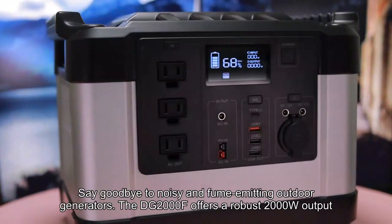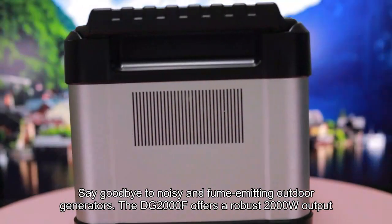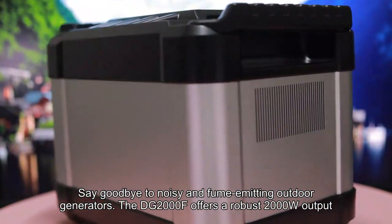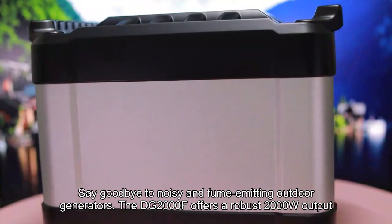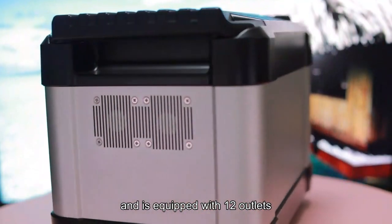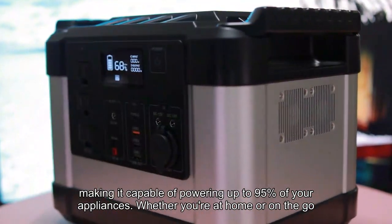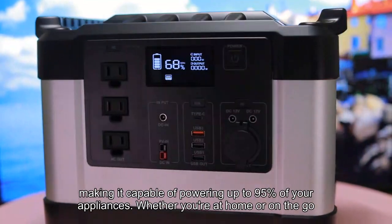Power almost anything. Say goodbye to noisy and fume-emitting outdoor generators. The DG2000F offers a robust 2000W output, equivalent to outdoor generators, and is equipped with 12 outlets, making it capable of powering up to 95% of your appliances, whether you are at home or on the go.